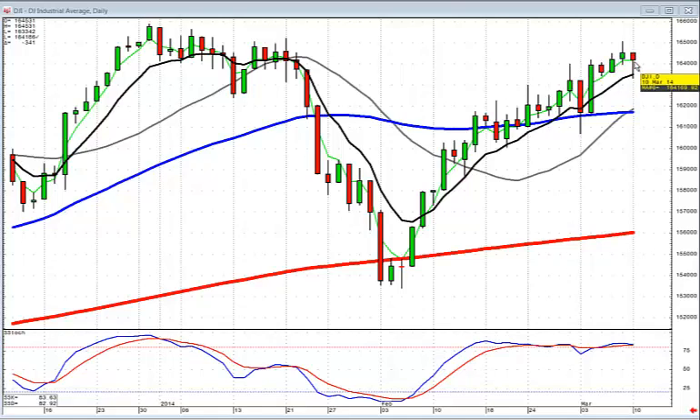The Dow started selling off early today, and note what it did — it came right back to the T-line, and then closed back up above the T-line, indicating that the uptrend is still in progress.